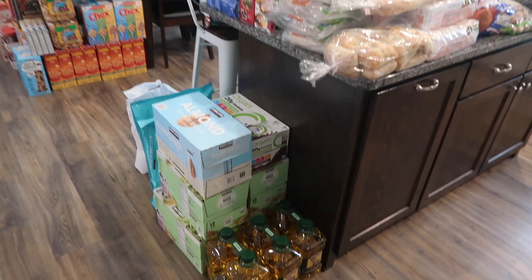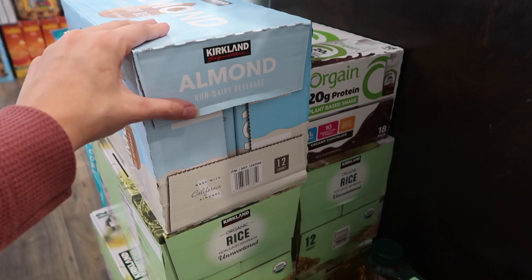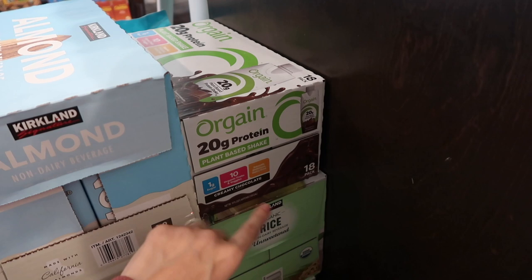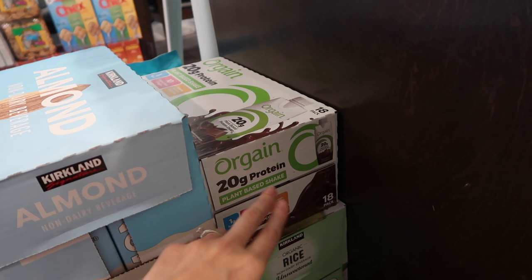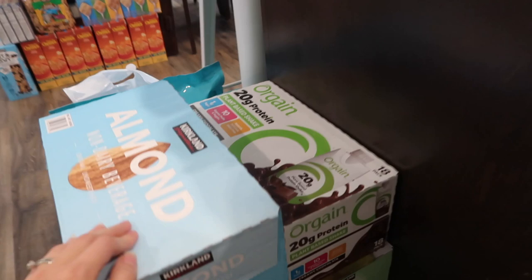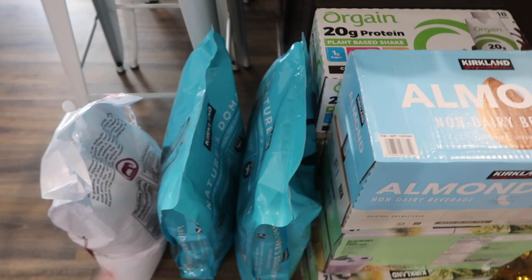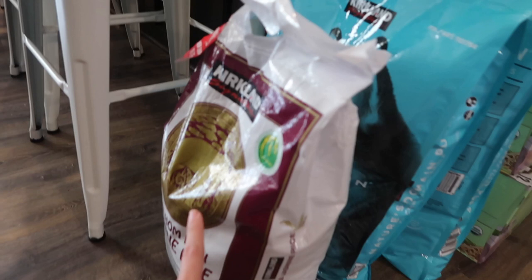Down here we have six things of olive oil. Then we also have four cases of rice milk and one case of almond milk. I also got these Orgain protein drinks — these are like shakes on the go. We are on the go a lot and the kids always ask to stop at a restaurant when they're hungry, so I'll just leave these in my car for moments like that. Then over here we have two bags of the Kirkland dog food. We love this — it's got really simple ingredients and we have two little chihuahuas.